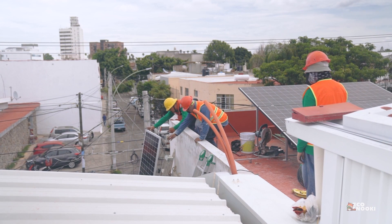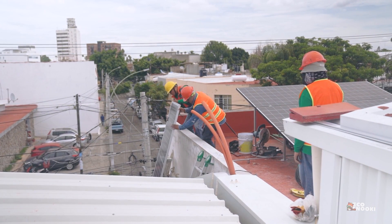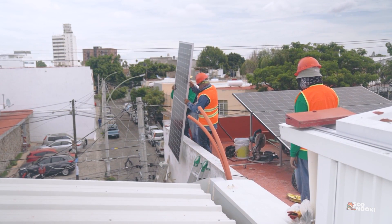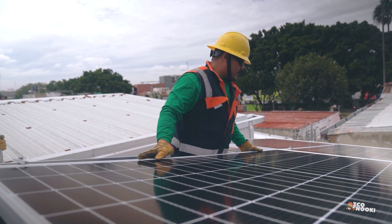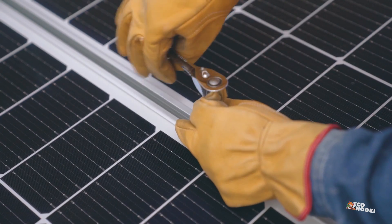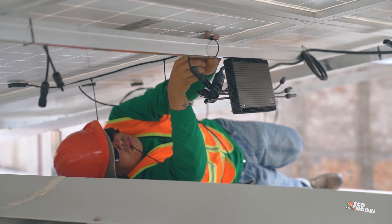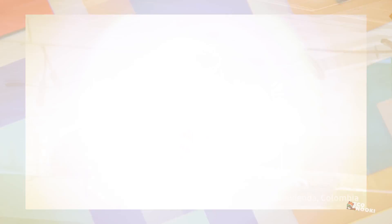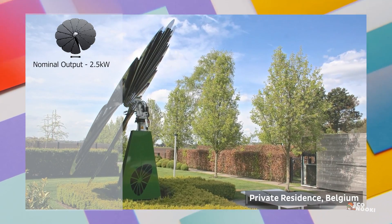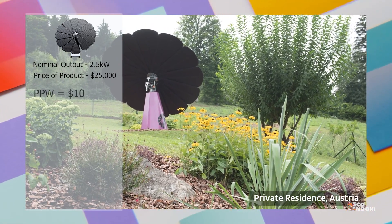Is the SmartFlower worth it? The answer depends on what your goals are for your home's solar energy system. One of the best ways to understand how the cost compares with others is to break it down to the price per watt — reflecting how much you are paying based on the production capabilities of the system. The nominal output of the SmartFlower module is 2.5 kilowatts. Taking the base price of $25,000, the price per watt equates to $10.